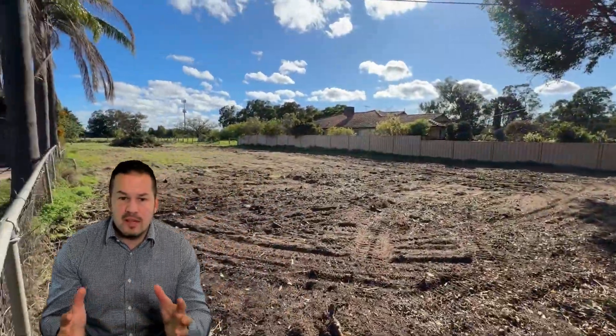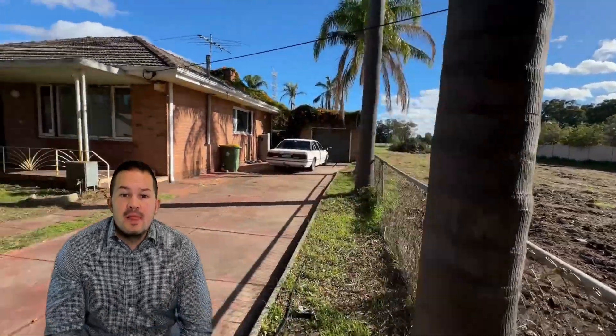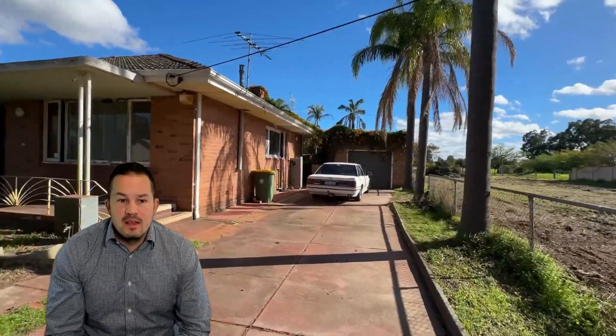It's getting swallowed up by development on all sides of it, and yet here this property sits with a really, really big land holding.